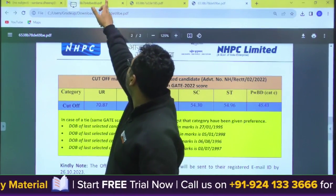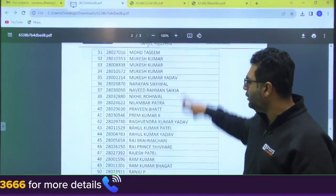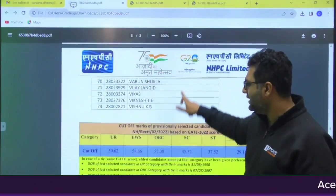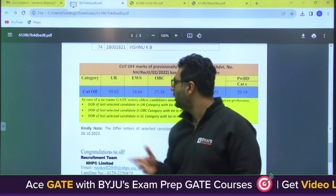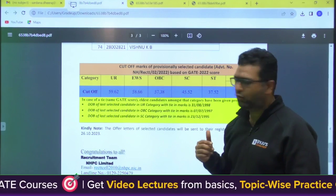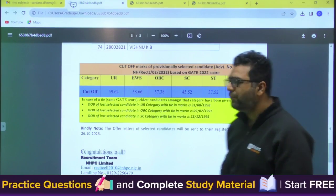Similarly, we will go for one more list — the list for Mechanical. If you see the cutoff for Mechanical from GATE 2022 scores, the list is quite bigger based on the number of vacancies. The cutoff for General category is 59.62, EWS 58.66, OBC 57.38, SC 45.5, ST 37.5, and PWBD 29.